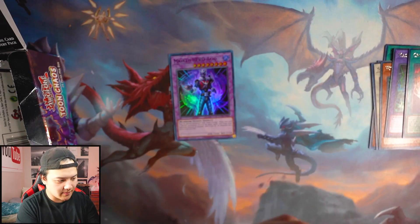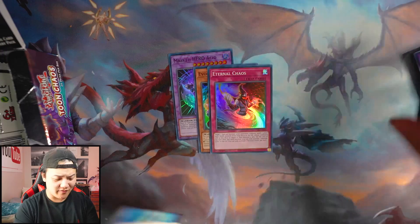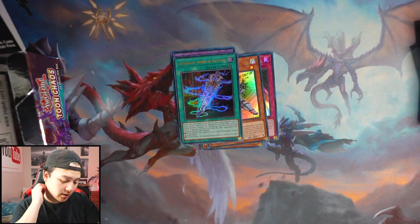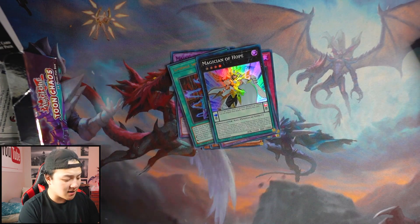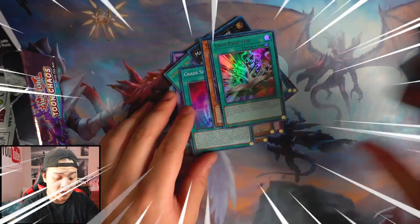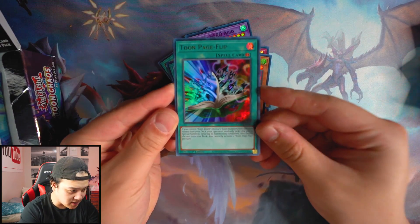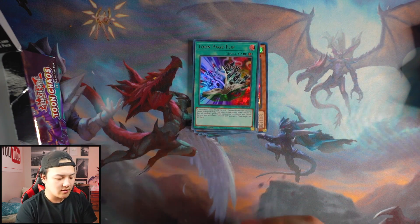Second booster box — let's go. Pack opening is actually a sport. First ultra rare: Sword Raptus. I've been opening packs all my life and I have the skill to open a booster box really fast. Toon Page Flip — which is really awesome. Chaos Valkyria. I never pulled this card yet. Toon Page Flip is a very beautiful looking card. I'm telling you guys, this set is going to be expensive in the future. Toon Chaos is one of the craziest sets of all time. Toon Terror. Toon Bookmark — very awesome.